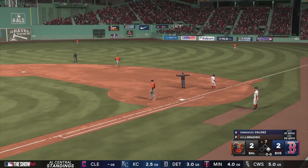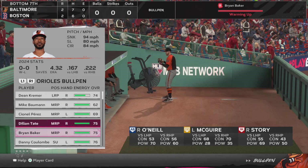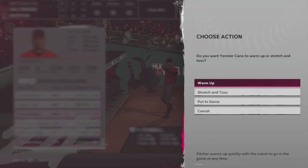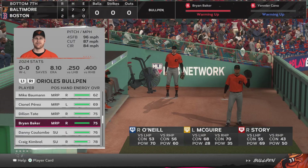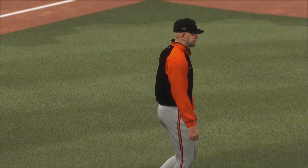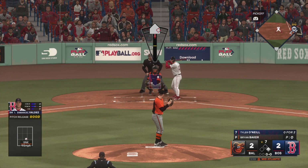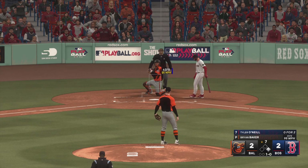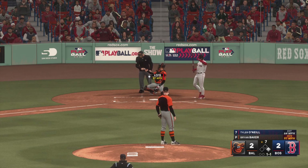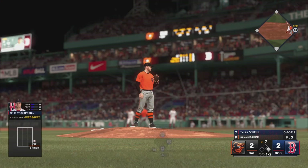He'll be safe at first. Tyler O'Neal — Brandon Hyde out of the dugout and he's ready to make a move to the bullpen. Ryan Baker gets the ball now. First pitch doesn't find the zone. The go-ahead run aboard at first, nobody out, and now one and two — one ball, two strikes. That ball is foul and the pressure is building.